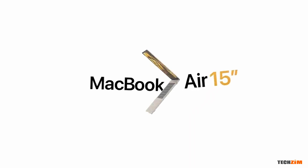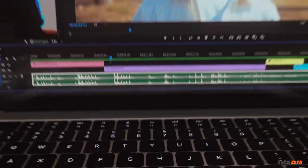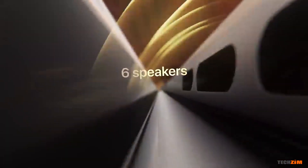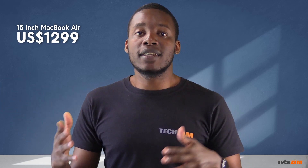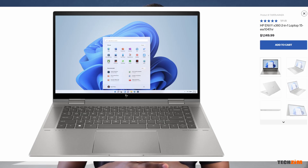The MacBook Air is getting a spec and size bump. It's now running the M2 chip and also comes in a new 15-inch body. The bigger size means it will also be getting bigger and better speakers and a bigger battery good for 18 hours before you seek a power outlet. It's going for $1,299 US, which is in line with the likes of the Dell XPS 15 or the HP NV15, though performance numbers are a lot higher on the MacBook thanks to Apple Silicon.